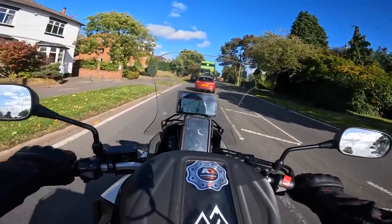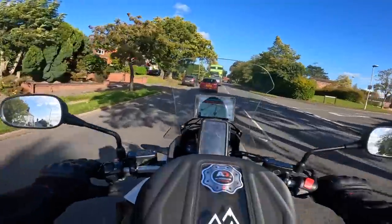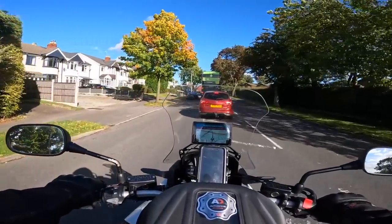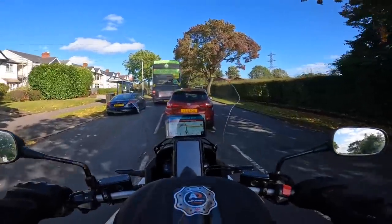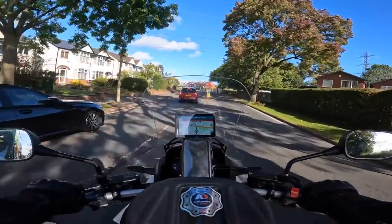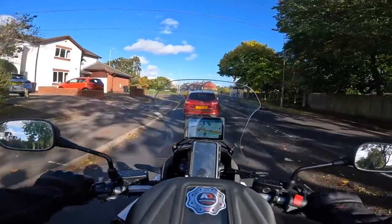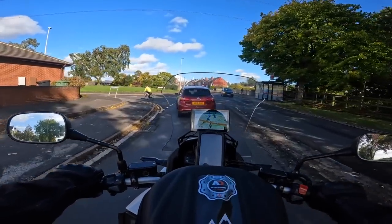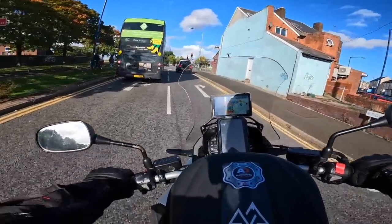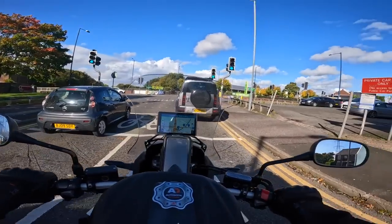I've never had shaft drive before, so this is the first shaft drive bike I've had. They're quite clunky in first and second, which is standard on this bike, and to be honest it's kind of standard Honda - every Honda I've had has a very agricultural, clunky gearbox. But it's lovely, I love it. The riding position is brilliant. Traction control's on full setting at the moment - I haven't messed with anything. It's not really a review, I haven't used it enough for that. I just wanted to have a little walk around of what I've bought.